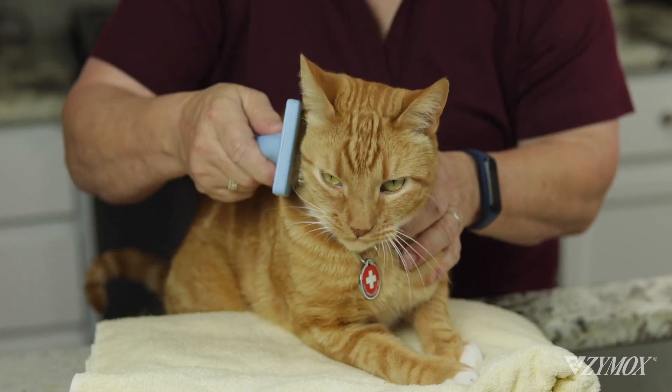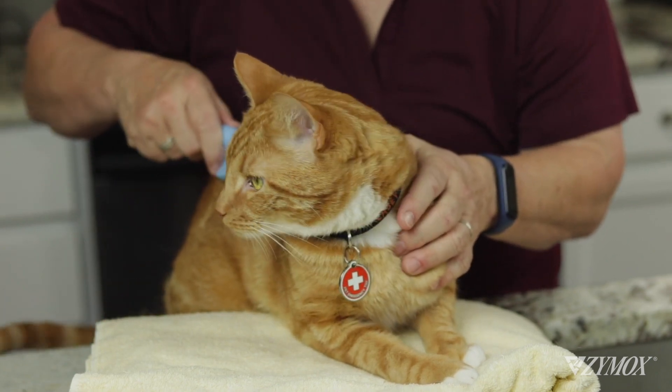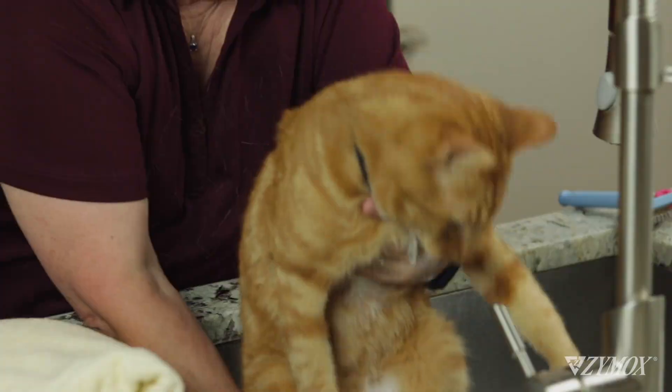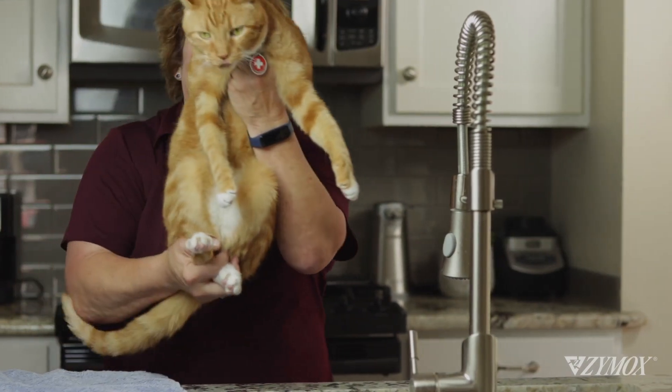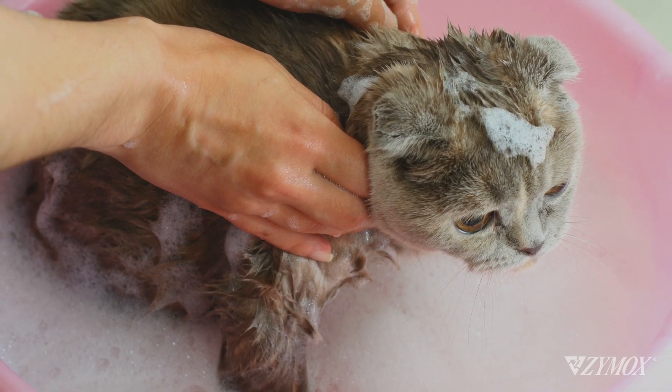Comb or brush out dead hair before bathing to avoid clumps and mats. Place a non-skid mat in the sink, put a little warm water in, and gently place your cat's feet in. Praise and treat. Hold your cat with your hand up from his belly to between his front legs for better control. Always make sure he's facing away from you to minimize being scratched. Never submerge your cat — it's too scary, and besides, your cat did not sign up for swimming lessons.